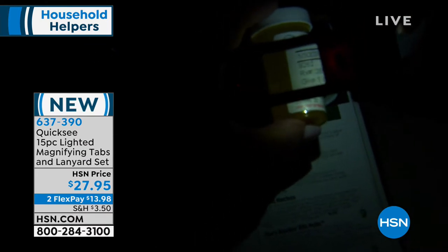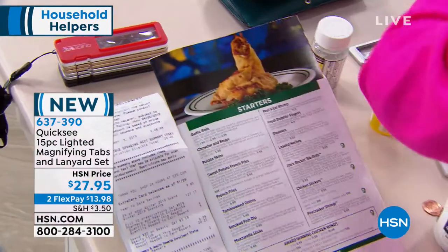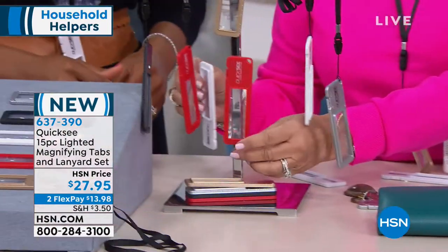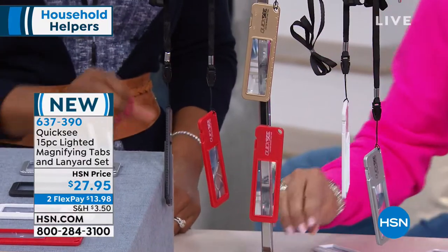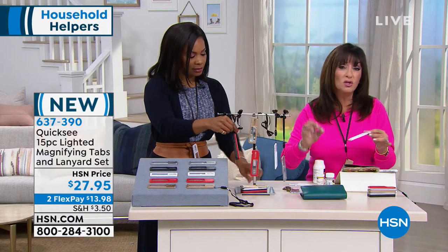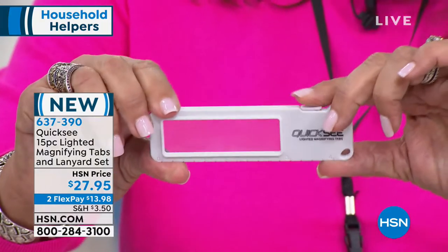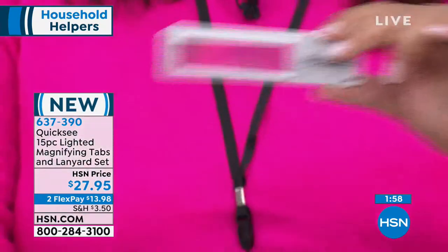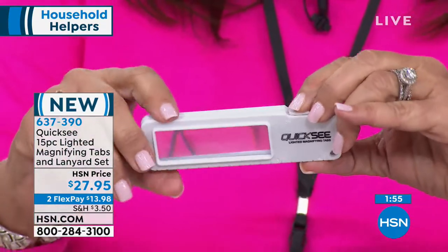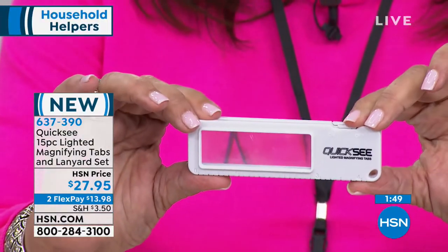There's a light on it — and even if you have readers, your readers don't have a light. I love the fact that you're getting so many multiples. They're also magnetic — look, they stick together. I have one on my refrigerator, one on my fuse box, one in my office, in the drawer, in the car — any place you need a quick look, you'll be able to see. They're even kissing each other! And if you have a bit of a vision challenge, you can stack two and get double the magnification.